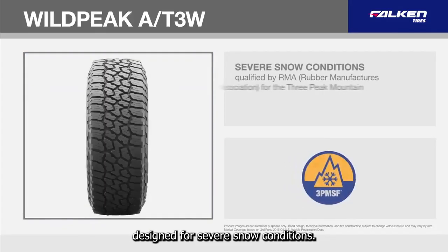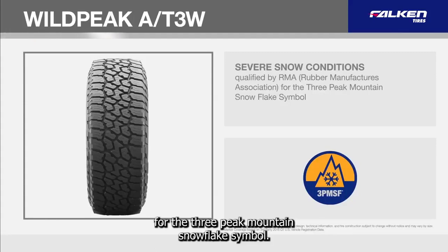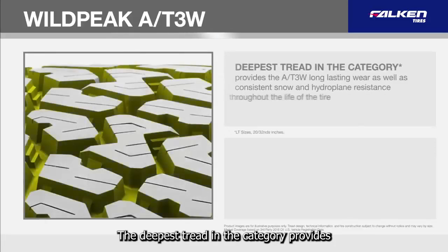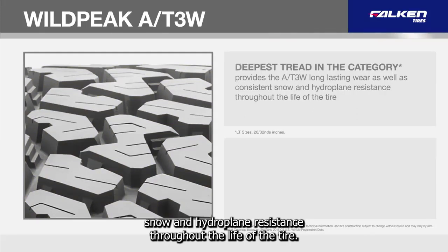Designed for severe snow conditions, every AT3W tire is qualified by RMA for the Three Peak Mountain Snowflake symbol. The deepest tread in the category provides the AT3W long-lasting wear as well as consistent snow and hydroplane resistance throughout the life of the tire.